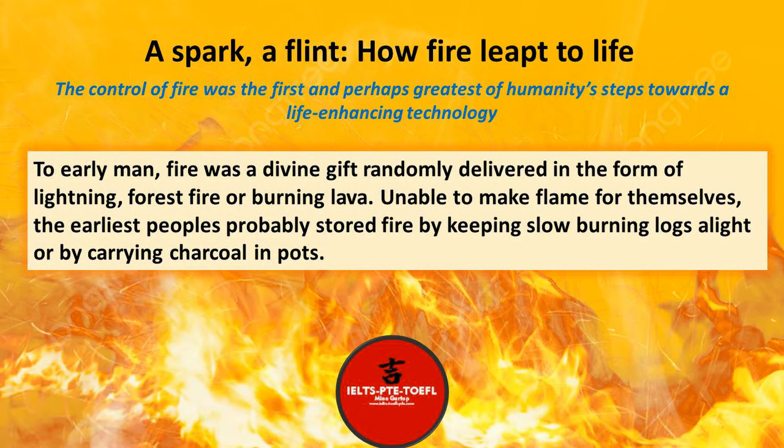The control of fire was the first and perhaps greatest of humanity's steps towards a life-enhancing technology. To early man, fire was a divine gift randomly delivered in the form of lightning, forest fire, or burning lava. Unable to make flame for themselves, the earliest peoples probably stored fire by keeping slow-burning logs alight or by carrying charcoal in pots.